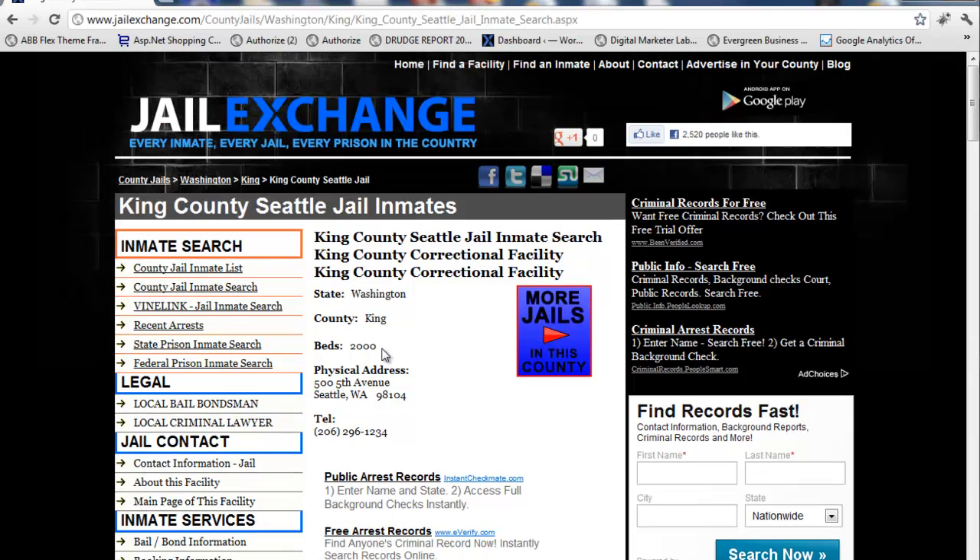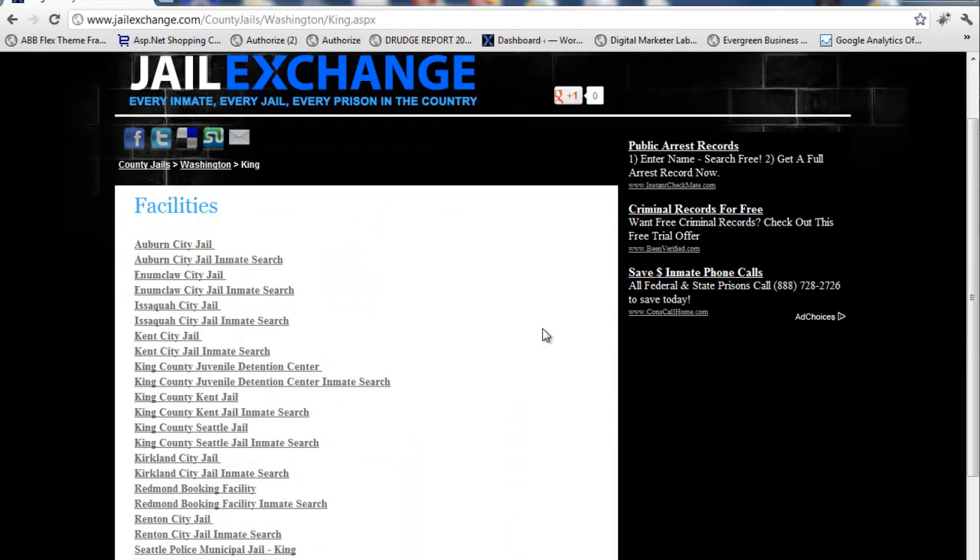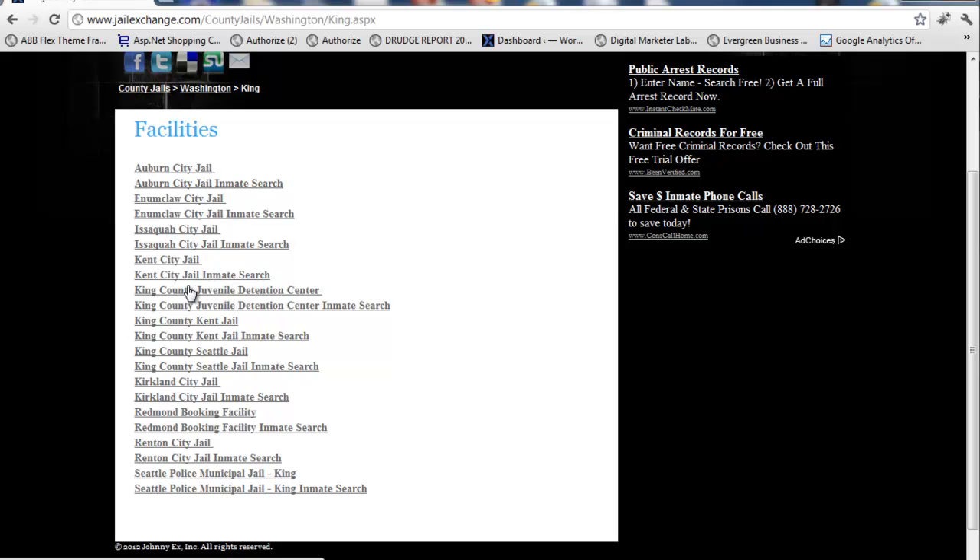All the information you need is right here. If you land on this page and want to see if there are more facilities in Seattle — which there are — you can click the 'more jails in this county' visual and it'll take you to a list of all the different city jails in the area and county jails, including juvenile facilities. Unlike most counties around the country, all the big cities around Seattle have their own jail. So if someone was arrested in Kirkland, don't assume they're booked in the King County Jail — a lot of times they're not. They're kept there for a day or two at those city jails. For every single one of these facilities in King County, we have either inmate searches or access and contact information so you can get a hold of those jails.